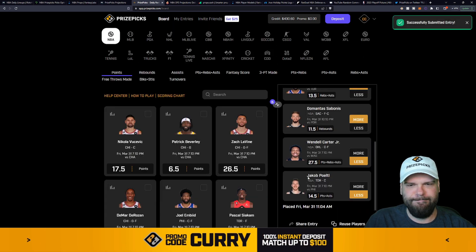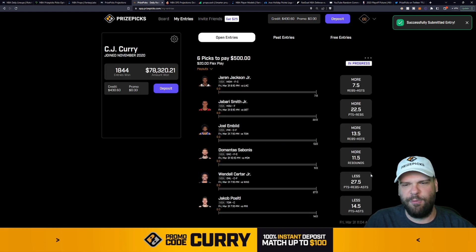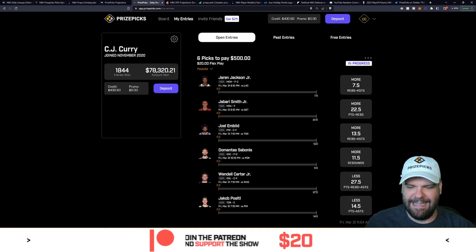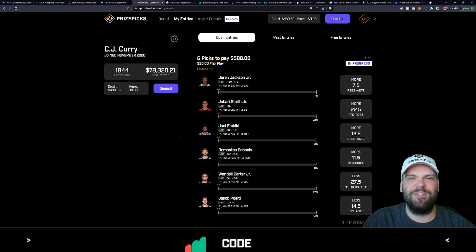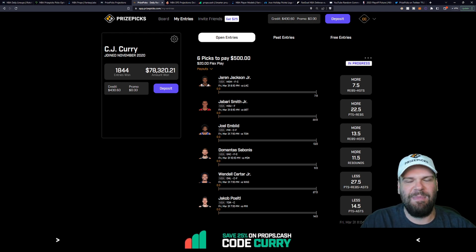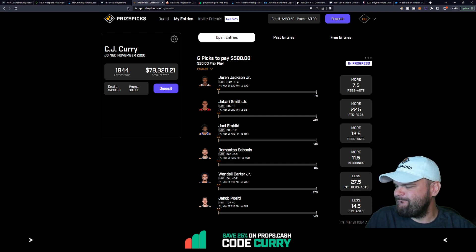We're going to place that entry. You guys can run it if you want. It's 11:04 AM here in sunny Tampa Bay, Florida — that's what I'm going with for my Flex Friday. Good luck if you decide to tail. We'll see you at 12 PM Eastern time for today's 13-game NBA slate right here on YouTube. Peace and good luck.